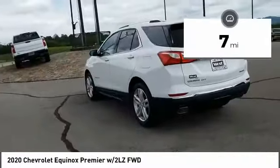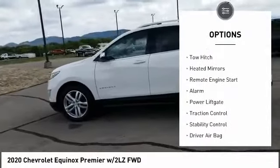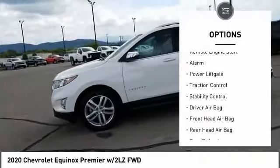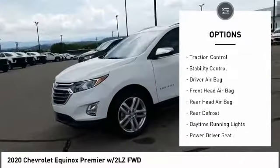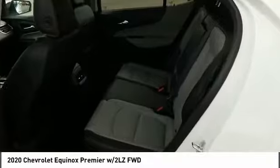Here are some of this vehicle's great options: tire pressure monitor, turbocharged, blind spot monitor, tow hitch, heated mirrors, remote engine start, alarm, power lift gate, traction control, stability control.